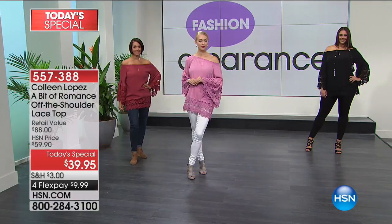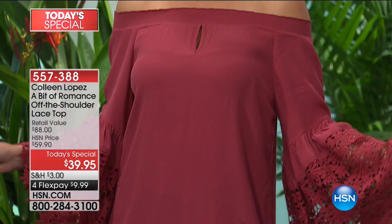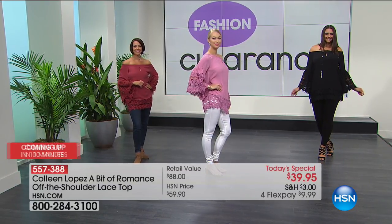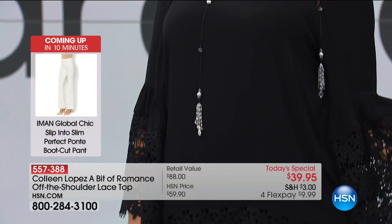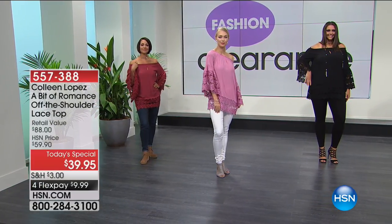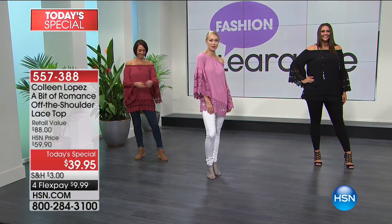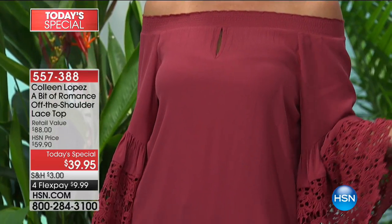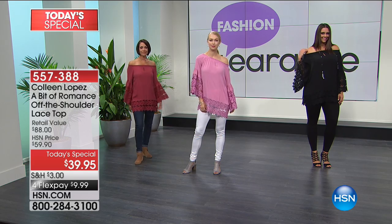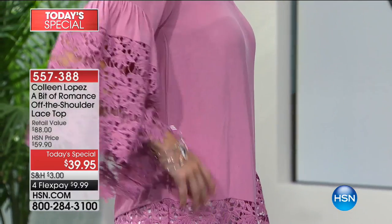Order your color and size as soon as possible. The number one best sellers are the black and ivory. If you love this top and don't want to spend a fortune, do one in black or ivory and then maybe another color. With flex pay, you can pay four payments of $9.99. That's what I love about HSN's flex pay - it really allows you to afford great fashions. It's different from layaway; here at HSN we give you the beautiful blouse right away and you pay it out.